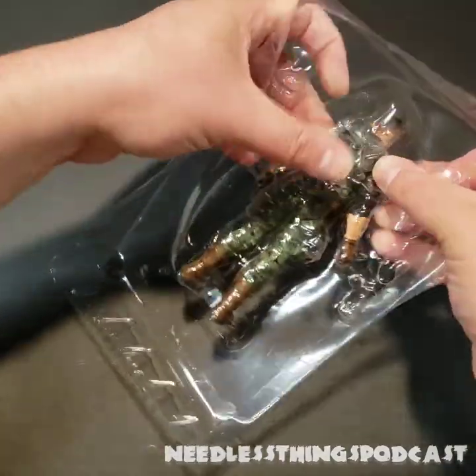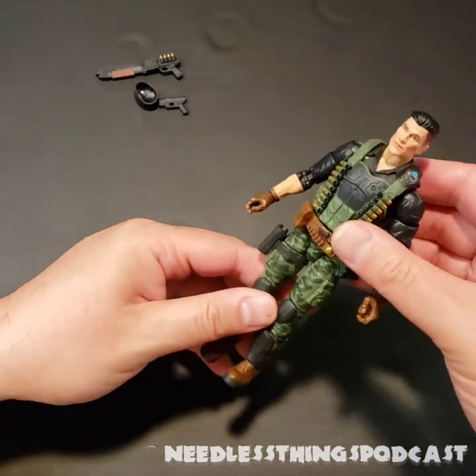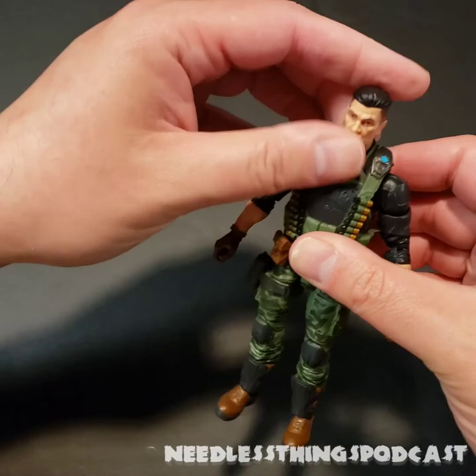I always love the fact that there's no tape inside these — they've designed everything to fit snugly into the tray. Probably the best packaging in toys right now; I think it's fantastic packaging.